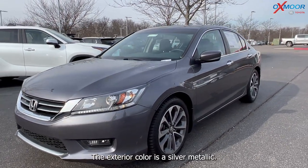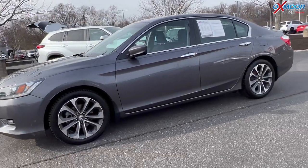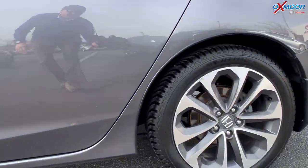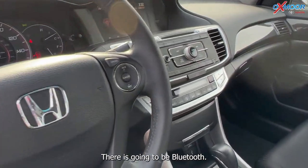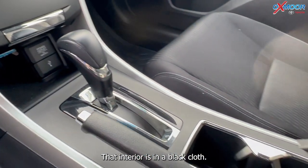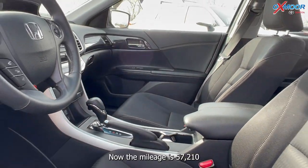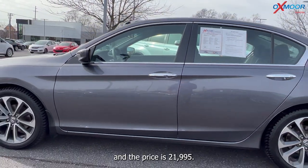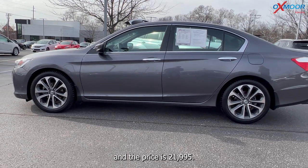Our last vehicle is a 2015 Honda Accord Sport. The exterior color is silver metallic. This vehicle does have alloy wheels, Bluetooth, and a backup camera. The interior is in black cloth. The mileage is 57,210 and the price is $21,995.